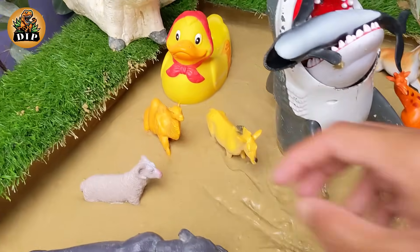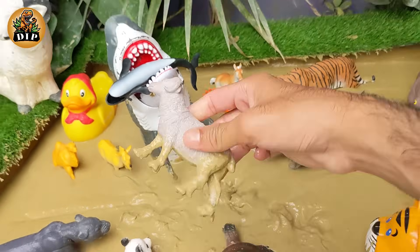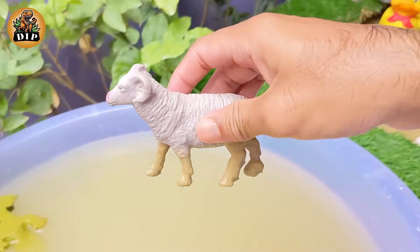Our next animal is the cutest animal, the sheep. Sheep are domesticated animals raised on farms for their wool, meat, and milk. They are happiest living together in groups called flocks.